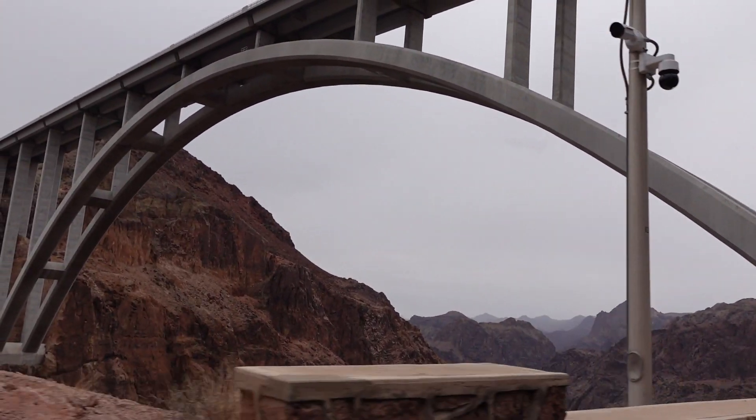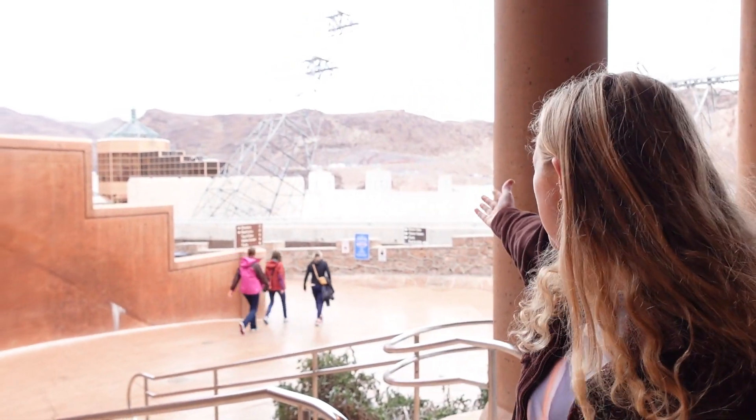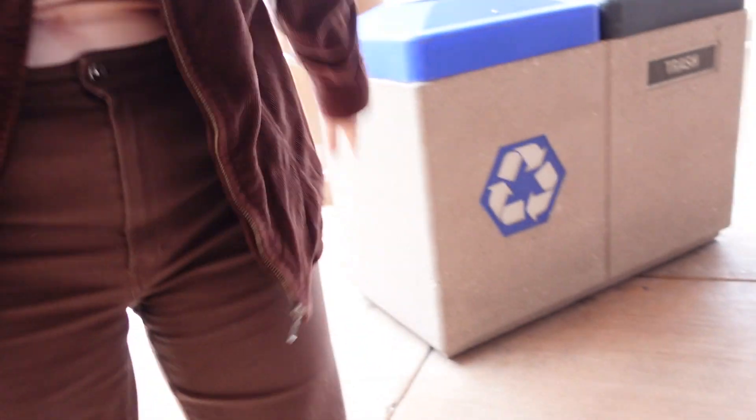October 2nd. Welcome to the Hoover Dam — we're here, and what a majestic sight! Some fun facts: it's 1,244 feet long at the top and 726 feet high from the lowest point of the foundation up to the crest. Construction started in 1931 and it was completed four years later in 1935.